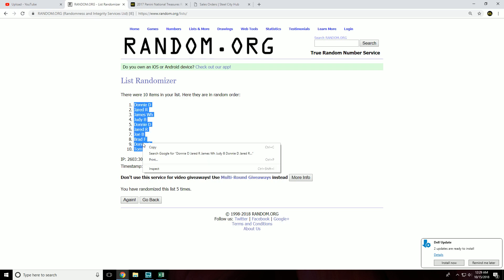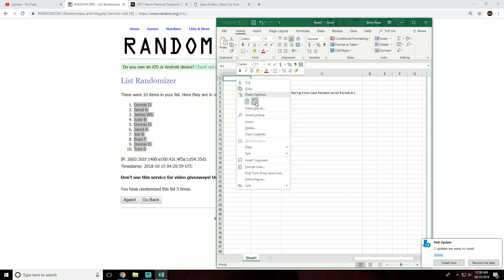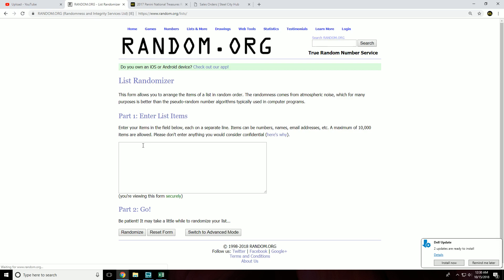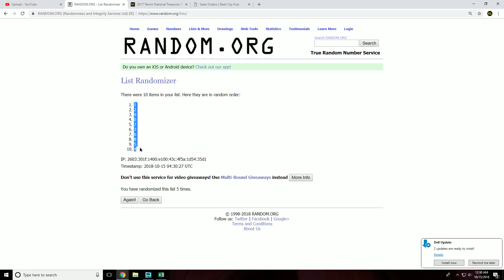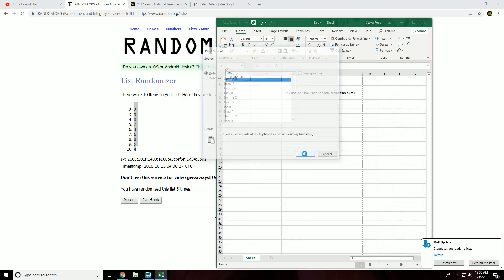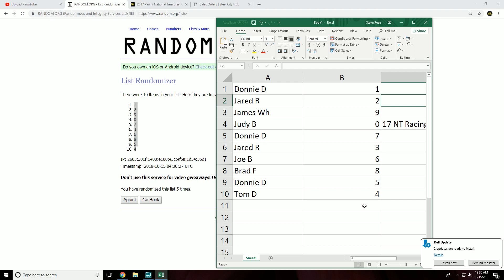Donnie up top, Tom down below. Let's get our serial numbers. Slot assignments: Donnie 1, Jared 2, James 9, Judy 0, Donnie 7, Jared 3, Joe 6, Brad 8, Donnie 5, Tom 4.